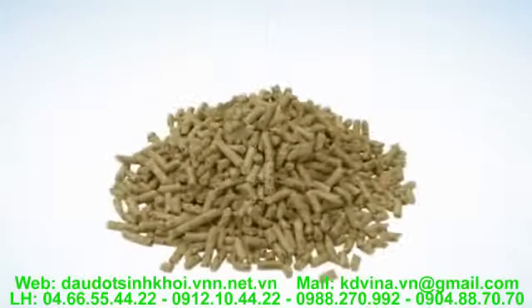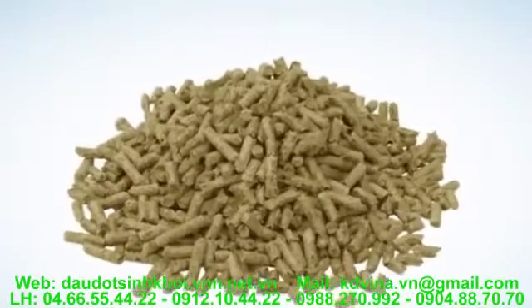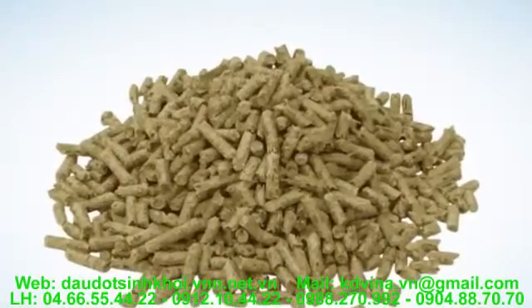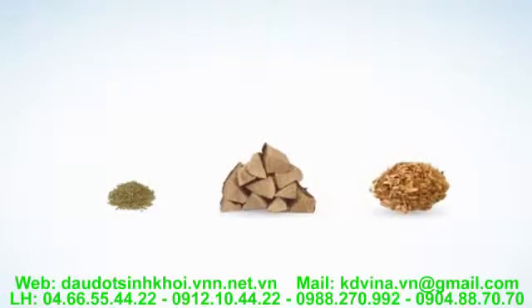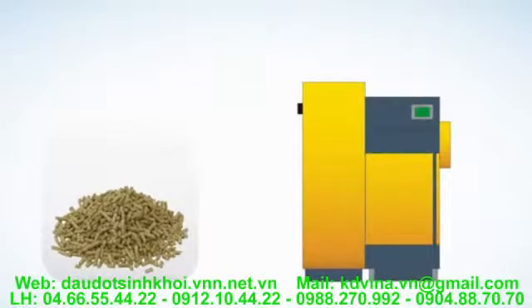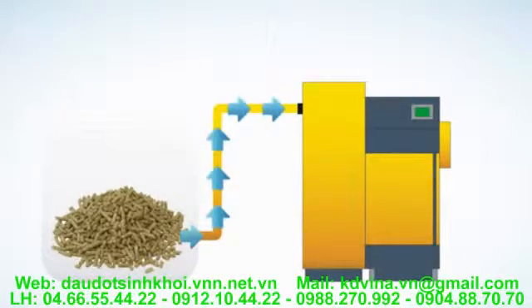Wood pellets are generally manufactured from by-products from saw mills and other wood processing industries. They need less storage than logs or chips as they have a higher calorific value for the same volume. Wood pellet boilers are generally fully automated, with the pellets sucked by vacuum straight into the boiler from the store.